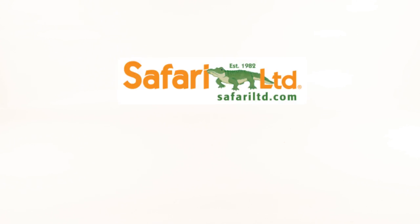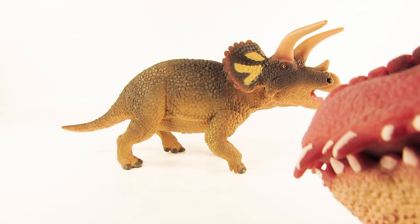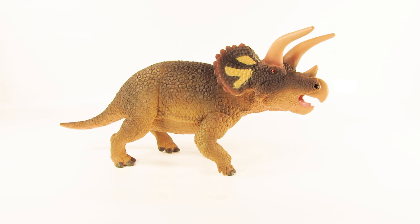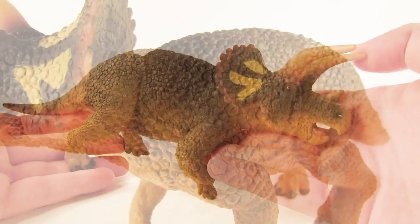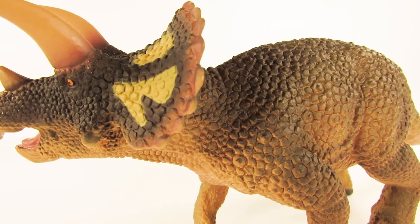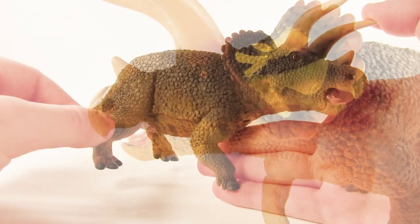Hey guys, SpinoDude here and welcome back to another video. Today we're going to be taking a look at another 2018 Safari LTD figure for the hashtag How a Safari campaign, so let's have our co-host Marvin bring it out. Today we are finishing up our look at the 2018 Safari LTD prehistoric range with this guy — it is the 2018 Safari LTD Triceratops.